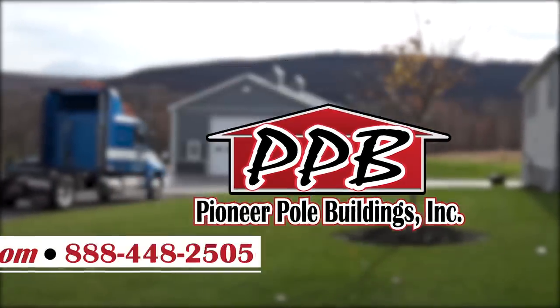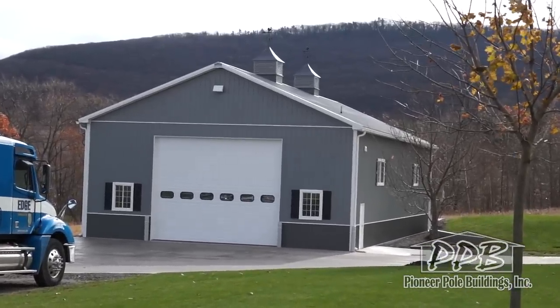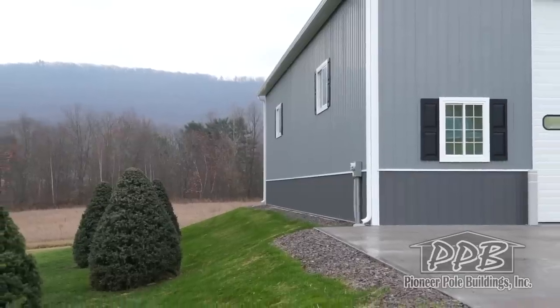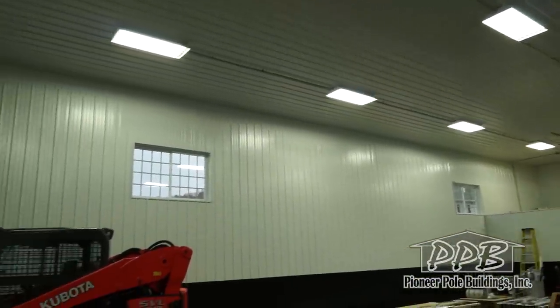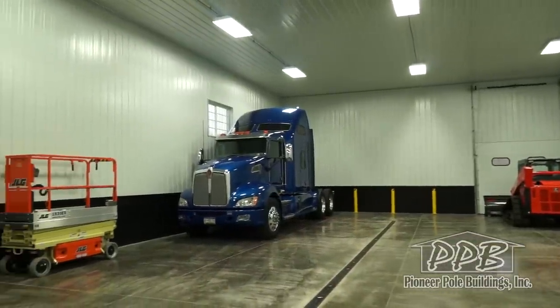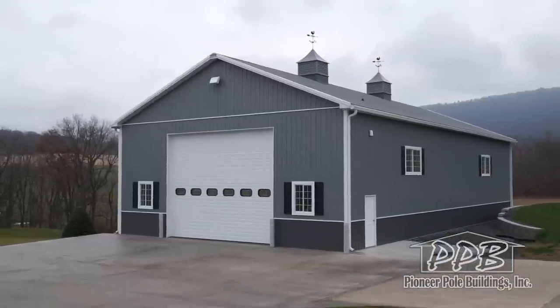Hello, Pioneer Pole Buildings is proud to show you a building we built in Nescapek, PA. This building is 42 feet wide by 80 feet long with an 18-foot high ceiling. The building has a 5-12 pitch roof and trusses are placed 4 feet on center.